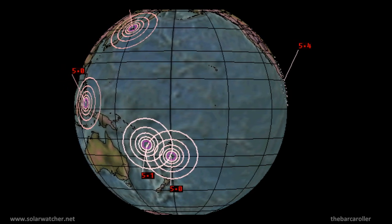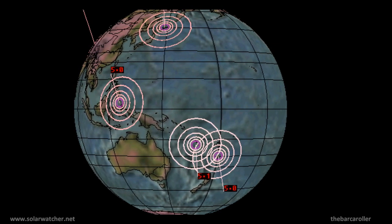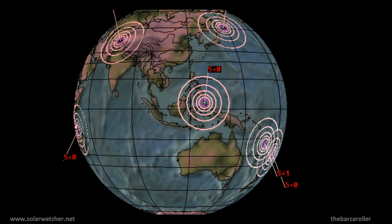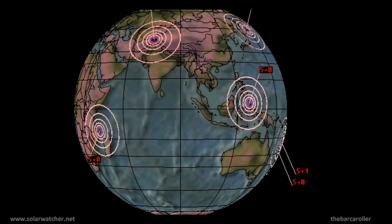Greetings. This is a volcano and earthquake watch for March 16 through to March 20. Strong solar activities over the last 24 hours, as well as a powerful coronal hole formation which will be rotating into the earth-facing position in the coming days, represent a potential of a magnitude 8 earthquake during this watch.